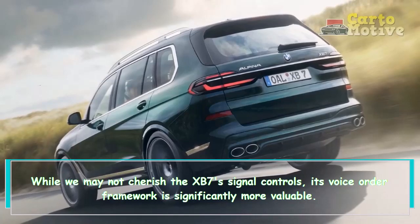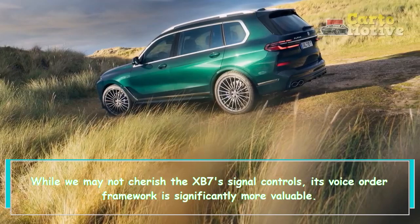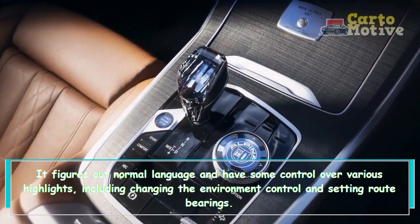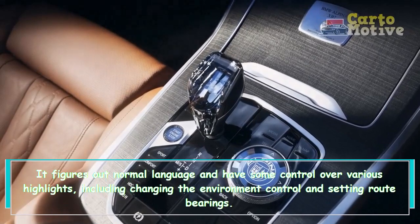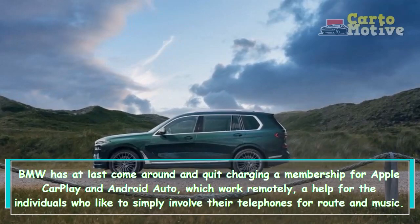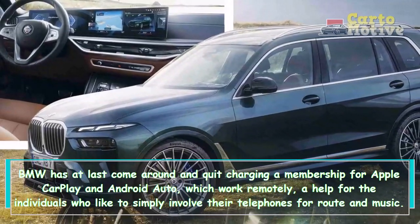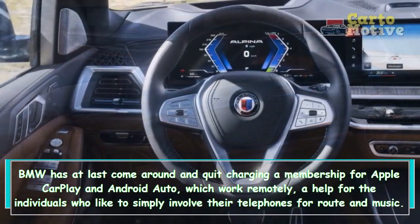While the XB7's gesture controls aren't a favorite, its voice command system is significantly more useful — it understands natural language and can control various features including climate control and navigation. BMW has finally stopped charging a subscription for Apple CarPlay and Android Auto, which both work wirelessly, a relief for those who prefer to use their phones for navigation and music.